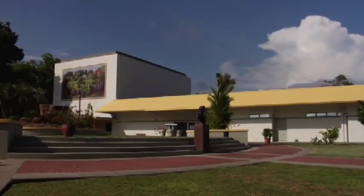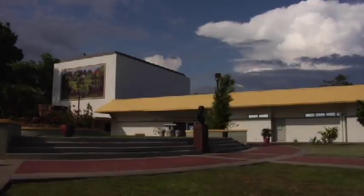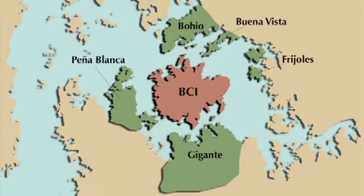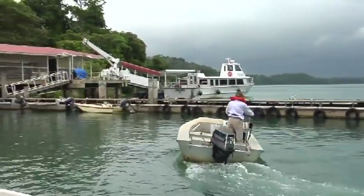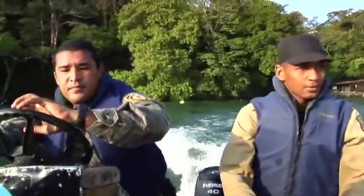The Smithsonian Tropical Research Institute was declared in 1966 to administer BCI and the other marine stations in Panama. In 1977, Barro Colorado, along with five surrounding peninsulas, became a protected natural monument. Today, elaborately equipped research labs allow scientists and grad students to more easily conduct studies on the island, and a group of game wardens patrol the island to keep the forest free from poachers.